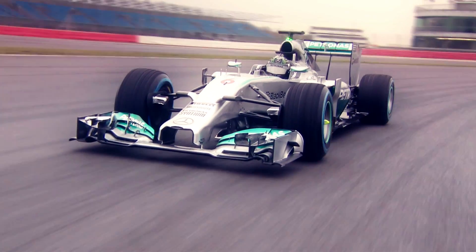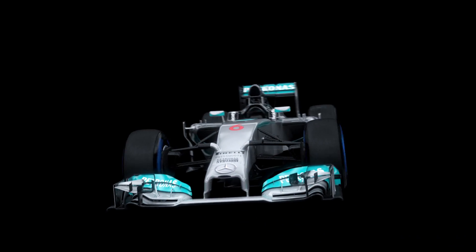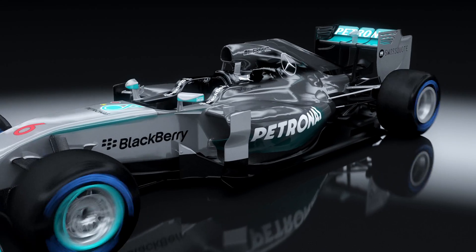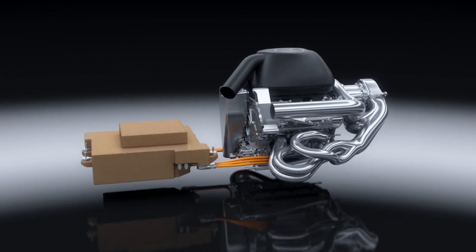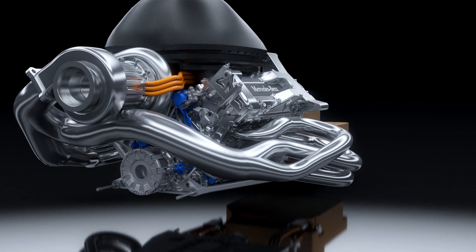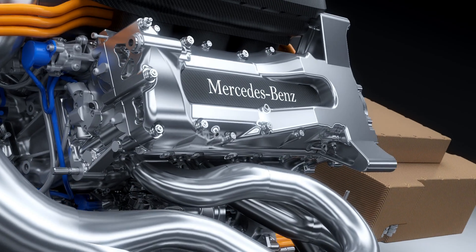The new Mercedes-AMG Petronas F1 W05 for the 2014 race season is powered by a technical revolution: the power unit. The PU106A hybrid combines a turbocharged direct-injection V6 engine with an advanced hybrid energy recovery system to become the most advanced power unit in the history of Formula One.